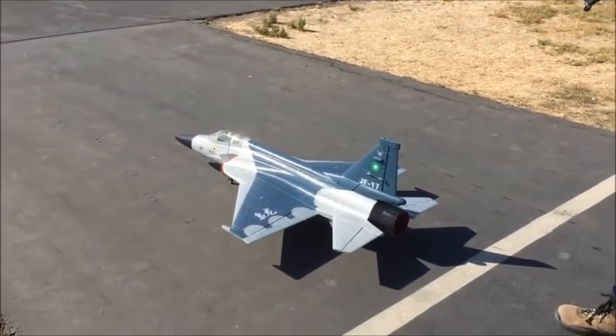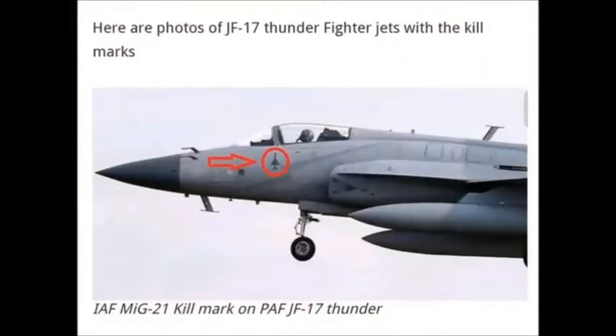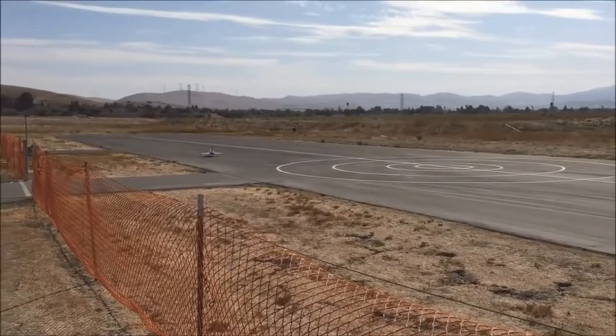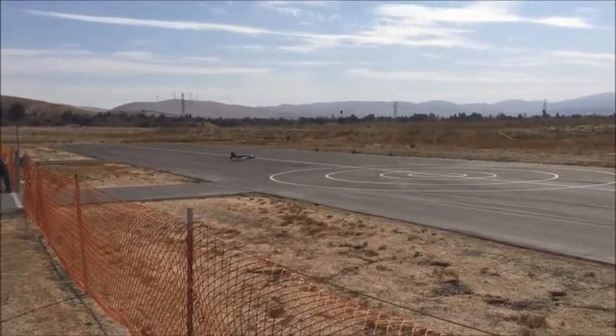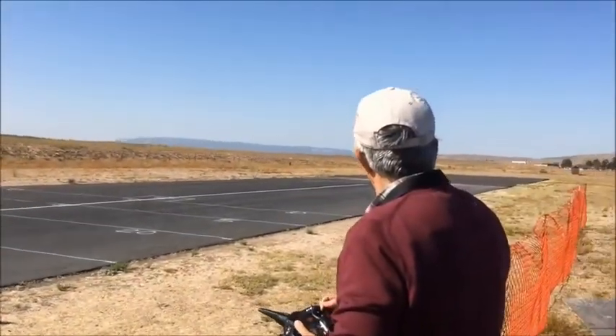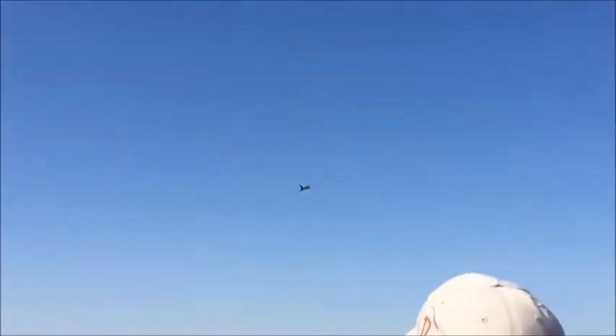Coming out! One more — nose is up, gear down. Gear up. It doesn't work, so we'll just fly with them.